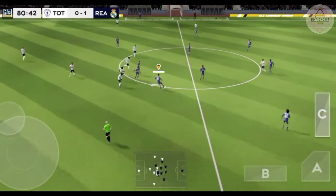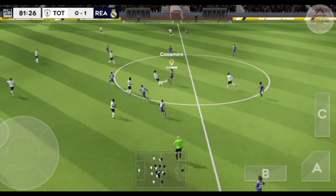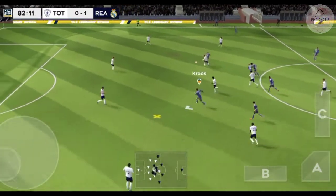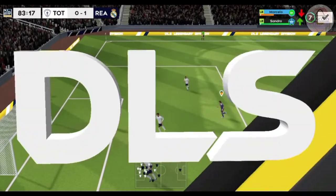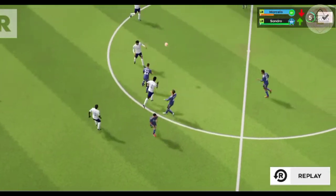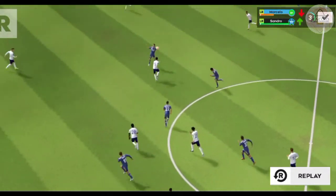Now they're going to try and break. Well read. Long range effort — great save. Let's take another look at that.